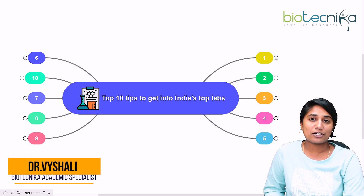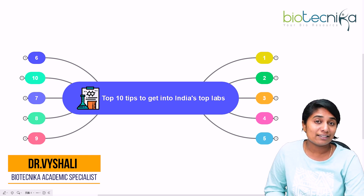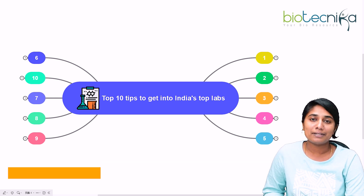I'm Dr. Vaishali, academic specialist at Biotechnica. Biotechnica is a space where we guide you in anything and everything regarding your bioscience career. Let's explore the topic.